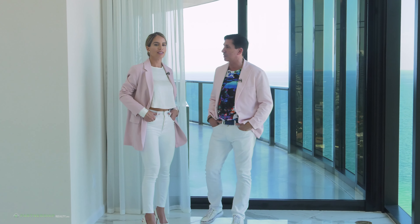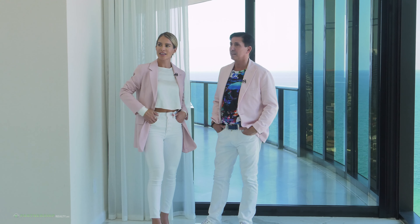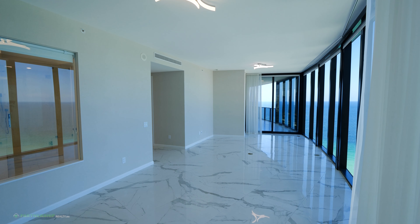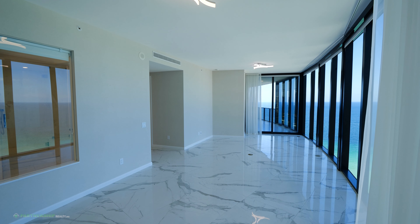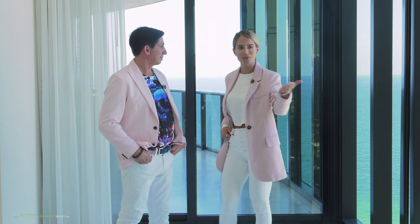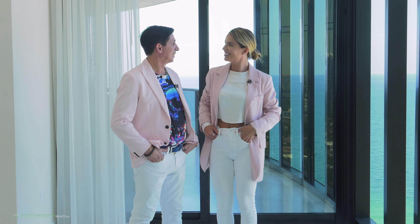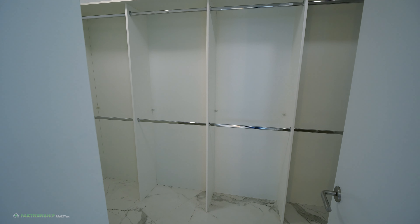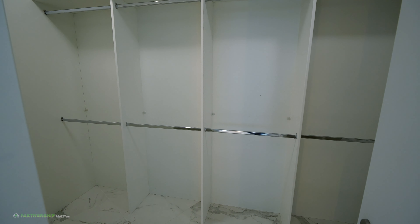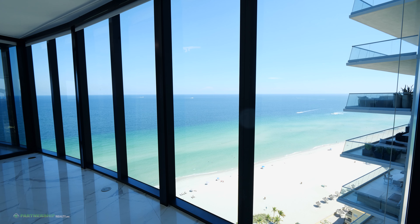Look at the size of this master bedroom. We can also have access to the view from the bathroom. We can also see a little bit of the city here. Every bedroom has its own walk-in closet and its own bathroom. This is one of the largest units here at the Porsche Design Towers — just amazing, especially with the direct ocean view.